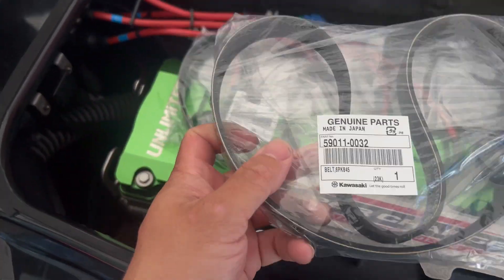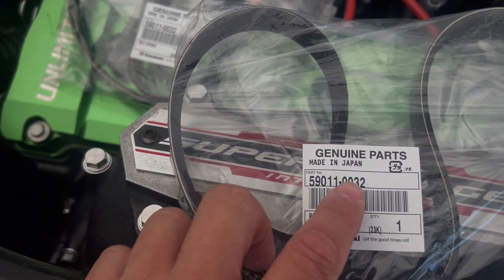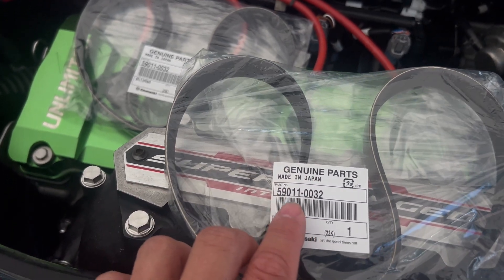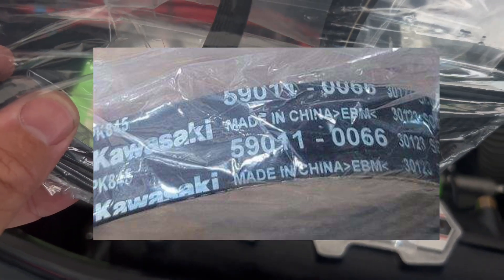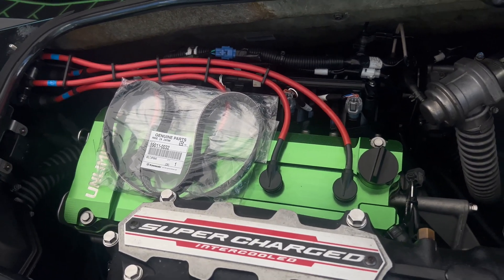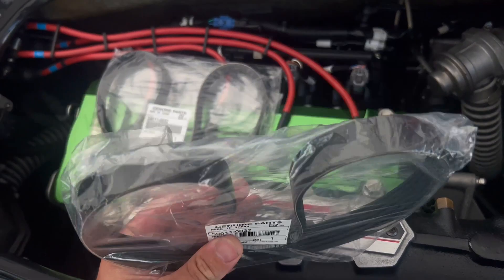So if you look at a belt and it has the 59011-0032 part number, then it's a made in Japan belt. If this ends in 0066, it's the new Chinese belt. How will these Chinese belts hold up? I couldn't tell you — I haven't seen one in use yet, so hopefully they'll hold up as well as the Japanese ones.